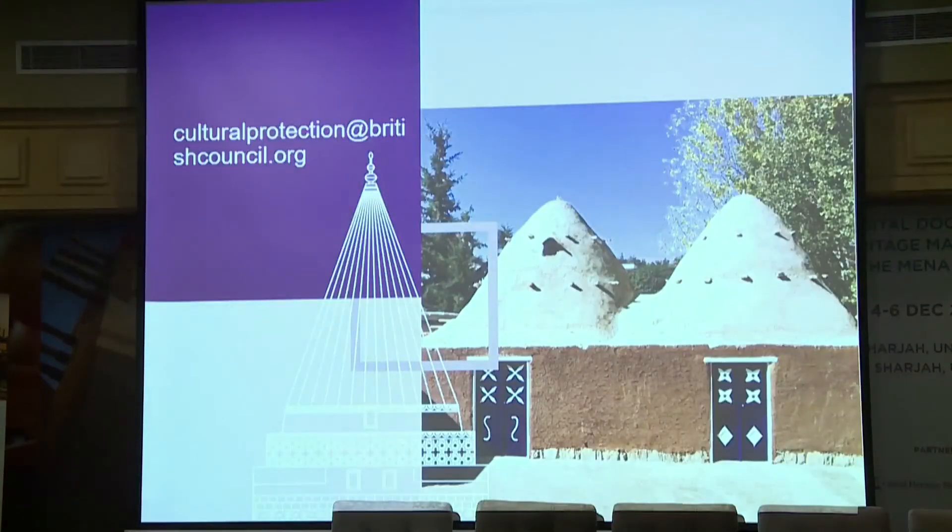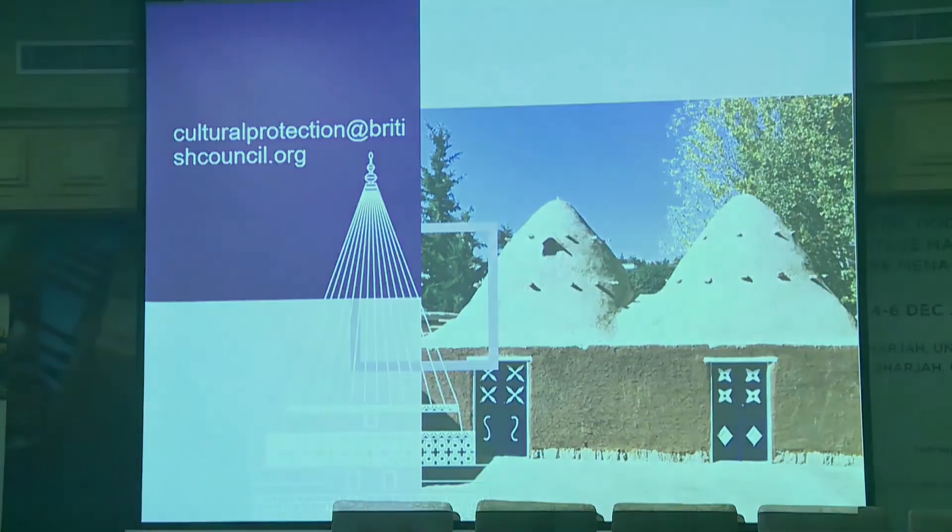Hopefully that gives you an insight into the types of digital work that we're currently funding. The details of all our funded projects are on our website, and Amy and I will be happy to answer any questions you have here today.